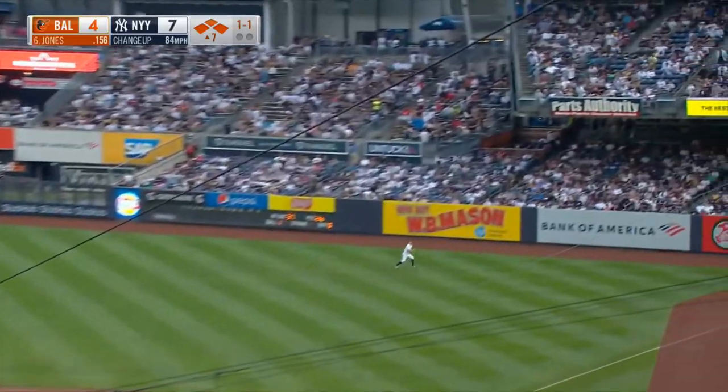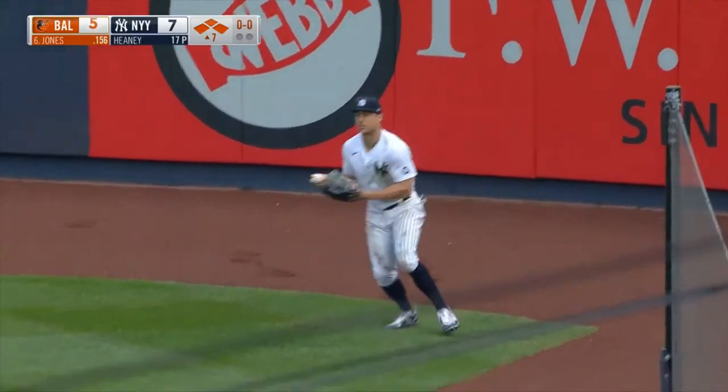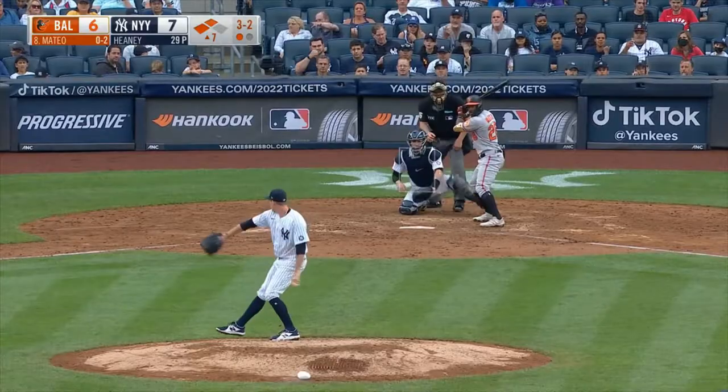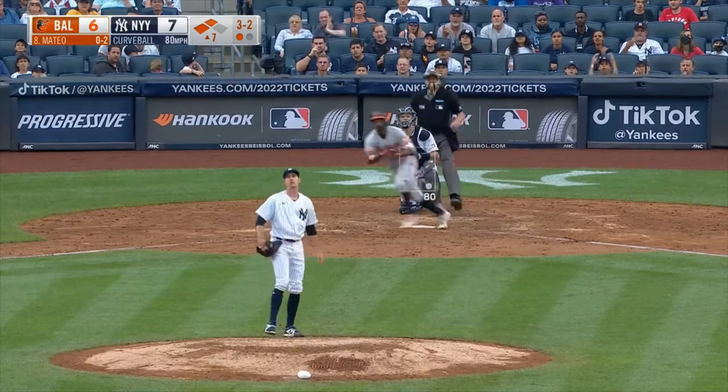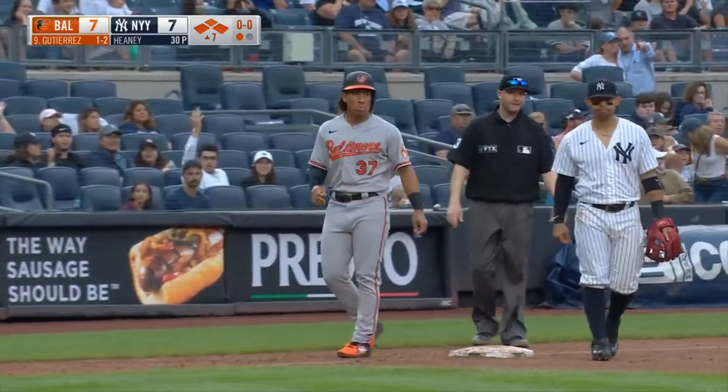Fly ball, fairly deep right. And it's going to be over the head of Stanton and up against the wall. Mancini scores. Here comes Stewart — here's the throw, he's in there. That one is looped into right center field, it's a base hit. That'll score one run. Moving to third is Jones. It's a bloop single for Mancini.